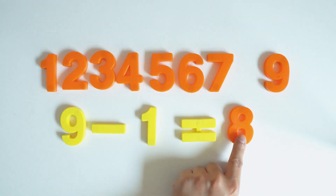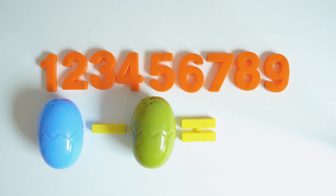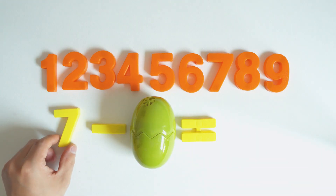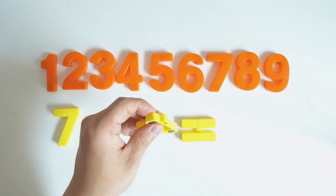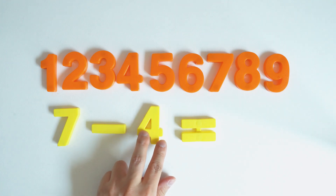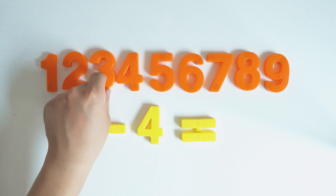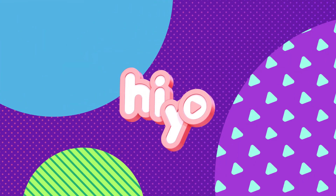Eight. Seven. Four. Four. Three, one, five. Three. Five.